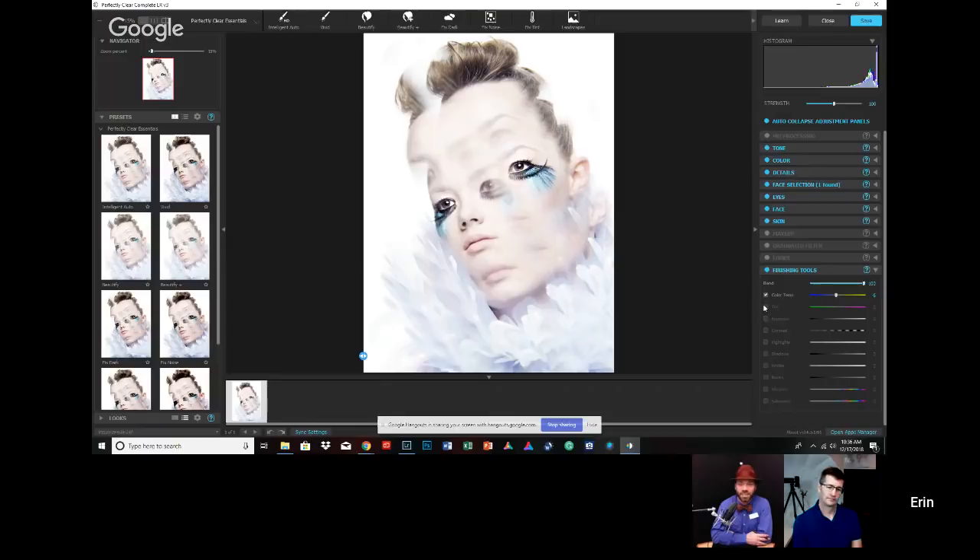I'm going to drop my shadows down just to add a little bit of contrast. The great thing is this top one right here is a blend — it takes what you had before and what you want to apply and blends them together to get a happy balance of your whole overall feel. I'm going to go extreme on this because I feel like the image needs it.